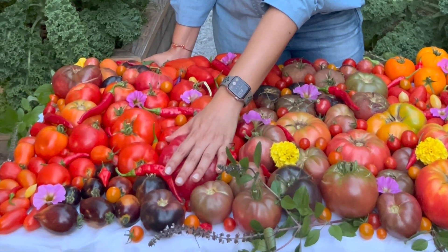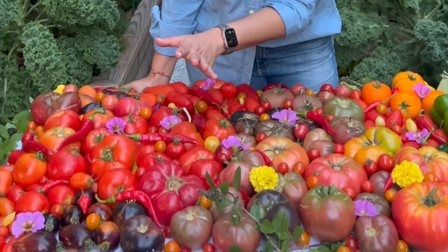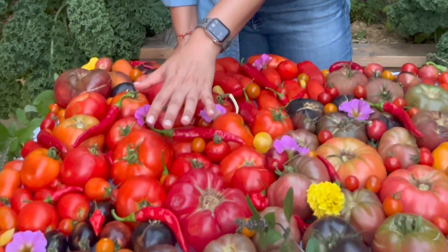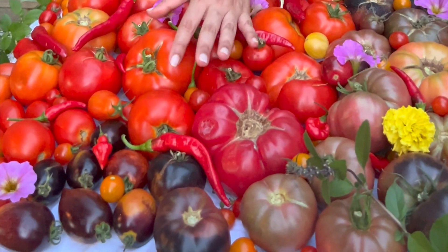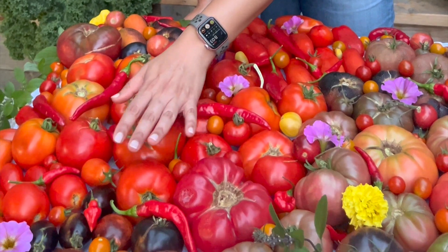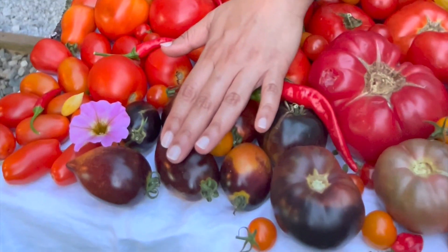I have some Constelluto Genovese tomato — I hope I pronounced that right — Black tomato as well as my Pantano Romanesco which are perfect for cooking and chopping up and using in food. I have these beautiful Midnight Roma tomatoes.